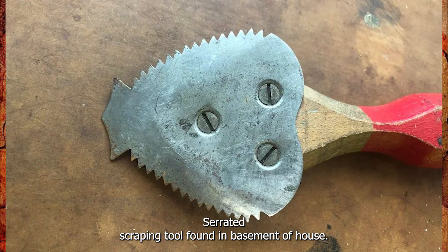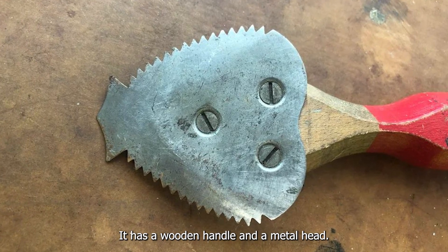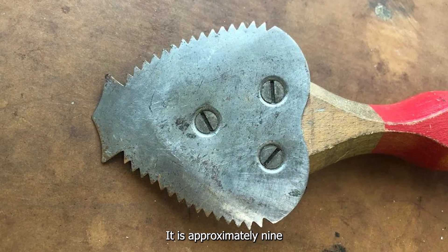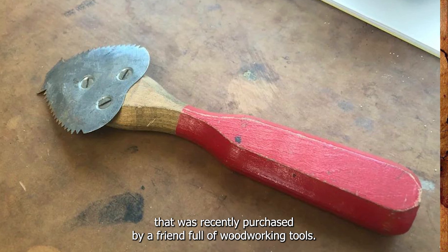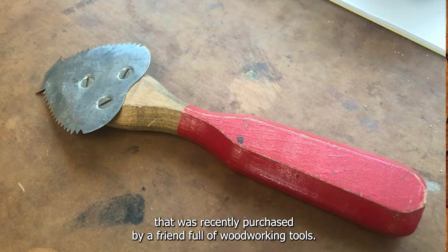Serrated scraping tool found in the basement of a house. It has a wooden handle and a metal head. It is approximately 9 inches long and feels light. It was found in the basement of a house recently purchased by a friend, full of woodworking tools.